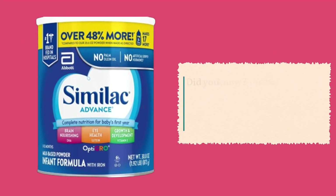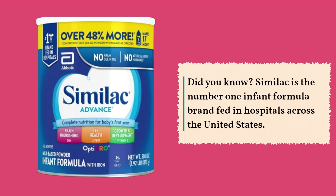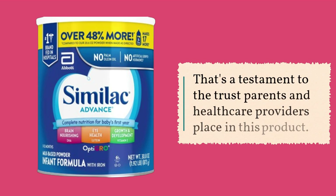Did you know? Similac is the number one infant formula brand fed in hospitals across the United States. That's a testament to the trust parents and healthcare providers place in this product.